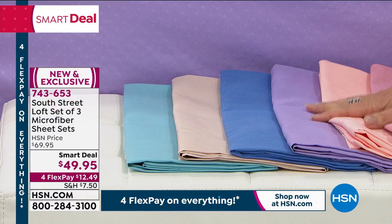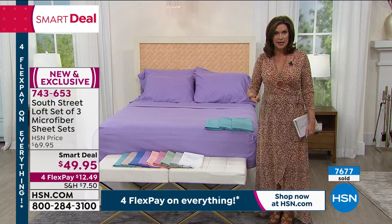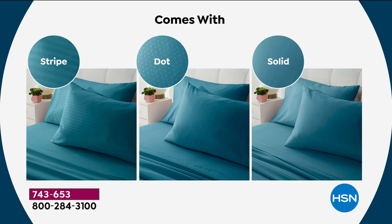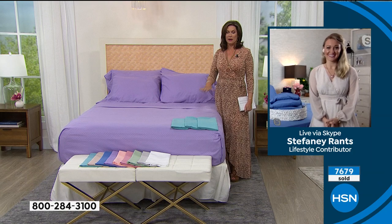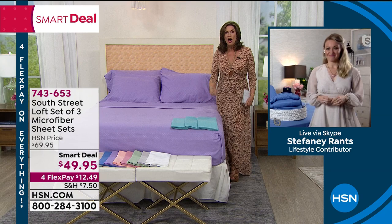Let me go through this again. You get three sets of microfiber sheets. If you're ordering Twin or Twin XL, you get one pillowcase, your flat sheet, your fitted sheet. If you're ordering Full, Queen, King, or California King, same price — all three sets. Stephanie Rance brings us our incredible South Street Loft collection. I don't think I've ever seen a price like this on our microfiber sheets, our number one bestseller. Three sets — about $16.50 each. The colors are so rich and gorgeous.